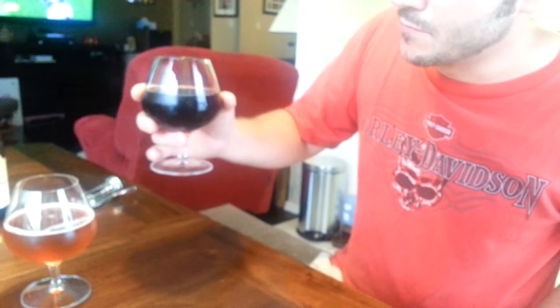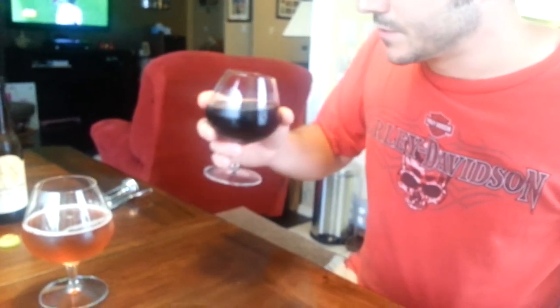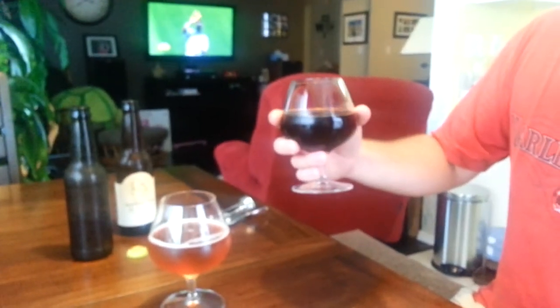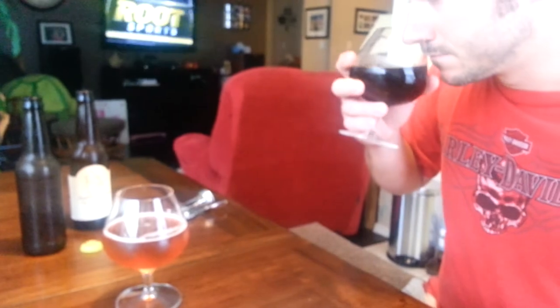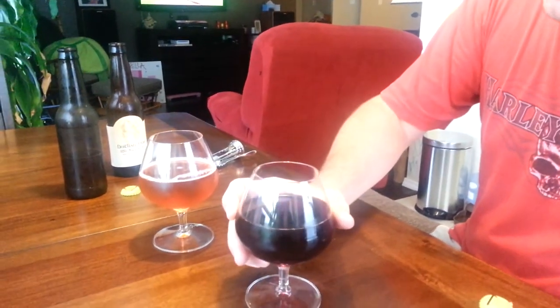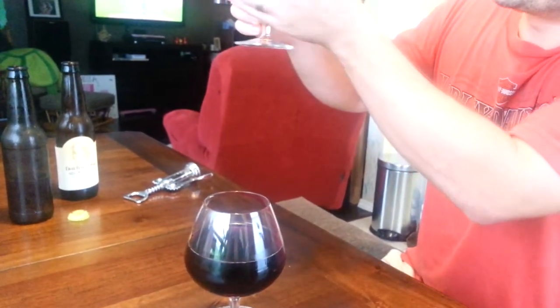It has a burnt molasses sort of flavor to it. Clearly off — you can smell the malt. Next to no hop aroma whatsoever though. I'm afraid to even taste this one. I'll take a sip of this beautiful golden one here though.